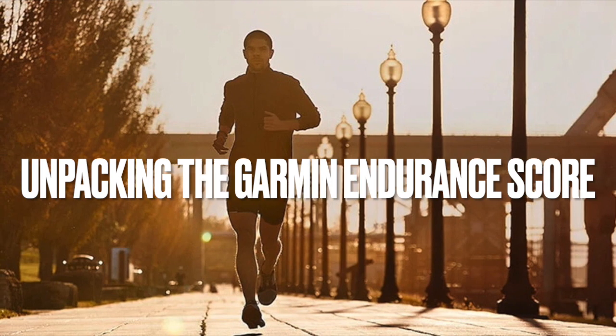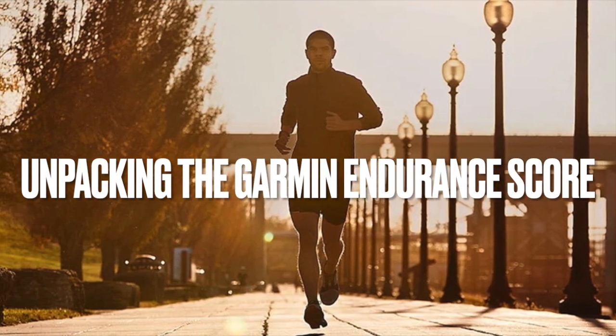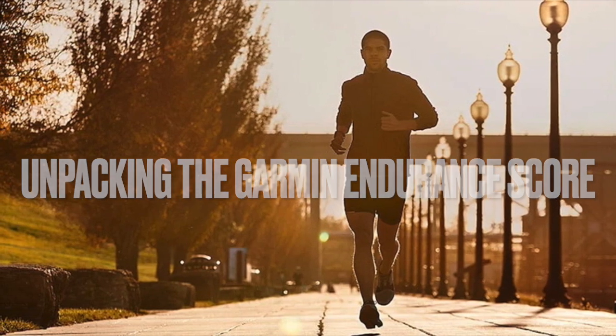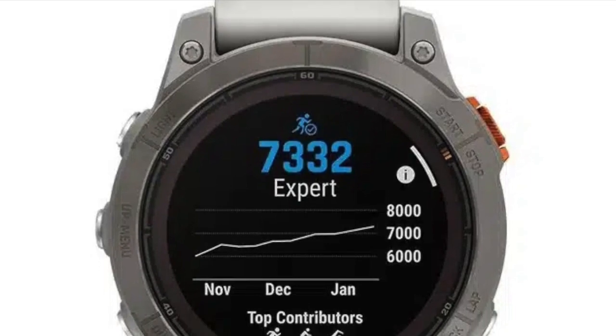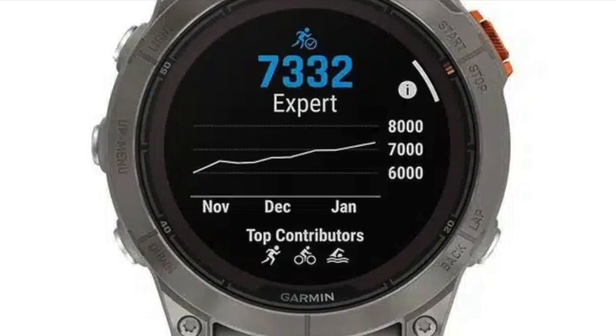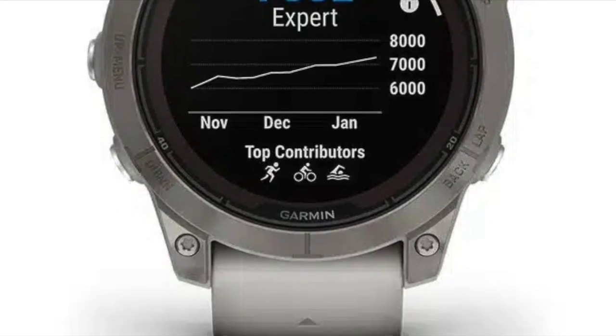Hello everyone. Today I'm going to dive into the exciting new feature from Garmin, the Endurance Score. Recently introduced to the Fenix 7 Pro and Epix 2 Pro, this groundbreaking feature provides athletes with detailed insights into their ability to maintain performance levels over long durations. Even more exciting, the metric has already started rolling out in beta to a few other Garmin watches.